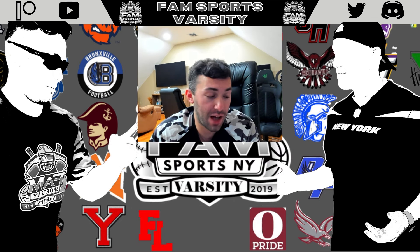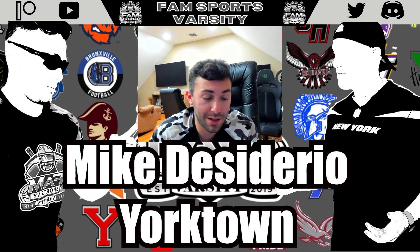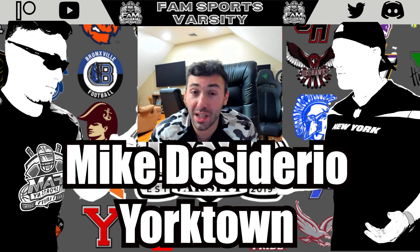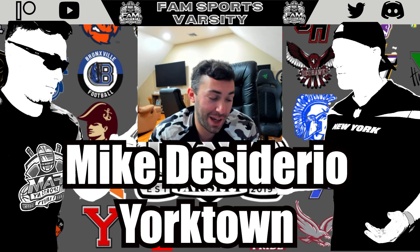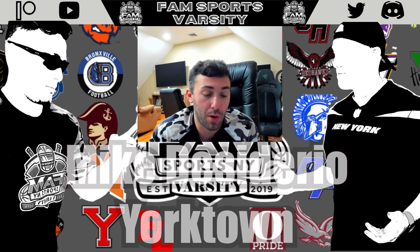Next up, offensive lineman Mike Desiderio, the junior from Yorktown. At 5'10", 205 pounds, he's not very tall — a multi-sport lacrosse kid — but he is feisty. A good example of an undersized player who plays with really good leverage, drives people, and drives his feet. He gets underneath bigger guys and moves them. Playing the center spot is very difficult, but he held his own. On a senior-heavy Yorktown team last year, he was one of the returning linemen who was really strong up front.